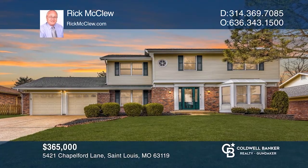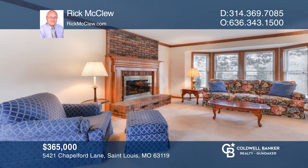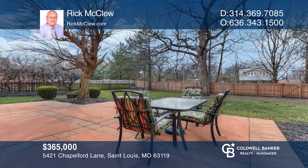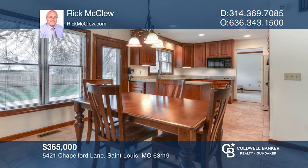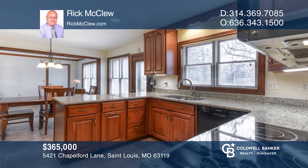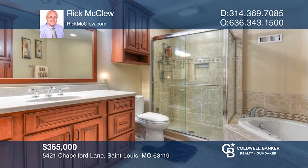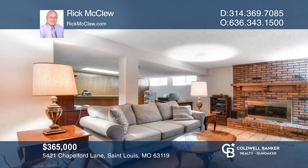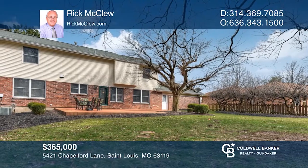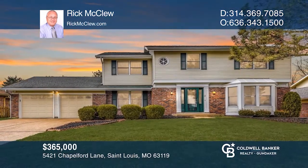This four-bedroom, two-and-a-half bath home sits on a landscaped level lot. Enter through lead glass doors to a large foyer with wood floors and half bath. Kitchen with breakfast area has been updated with 42-inch cabinets, granite counters, double ovens, pantry, and ceramic tile floor. Master bedroom suite offers a walk-in closet and updated luxury bath with separate tub and shower. The lower level is partially finished and boasts a rec room with gas fireplace as well as a bonus room. Don't miss out on this unique opportunity. Call Rick McClue.